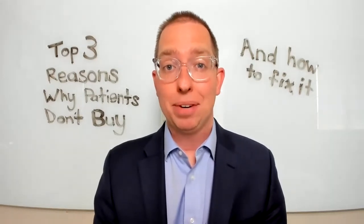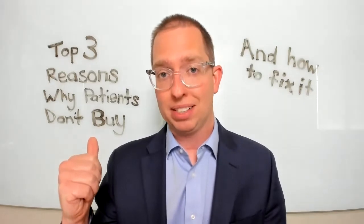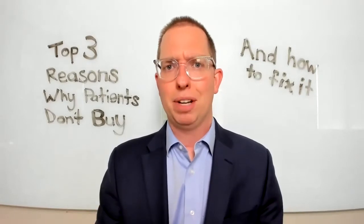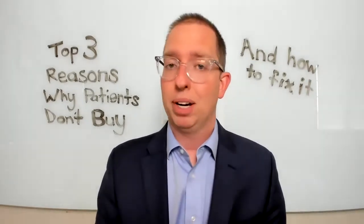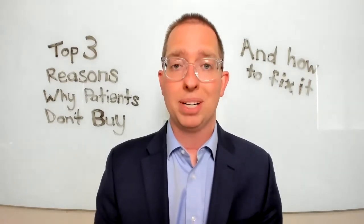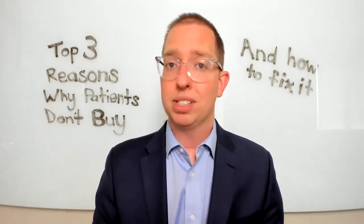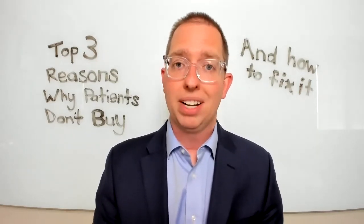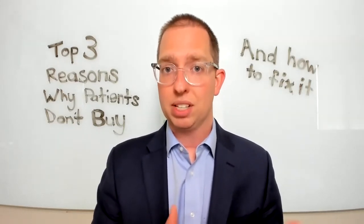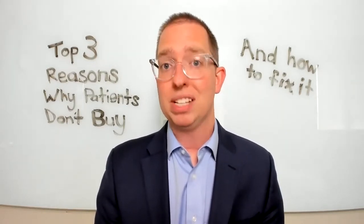I'm Dr. Ryan Gustus, and I'm here to talk to you today about the top three reasons why patients are not buying contact lenses from you, and then how to fix them. About myself: I am a practicing optometrist in Indiana, but in my other life, I'm also CEO and co-founder of LensQuote, which is a software company that helps other optometrists sell contacts in their office.